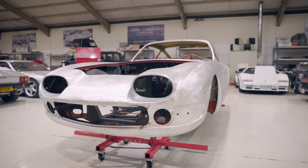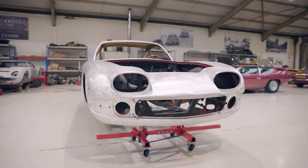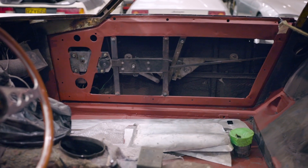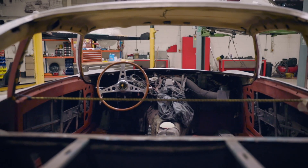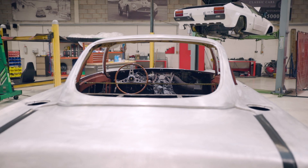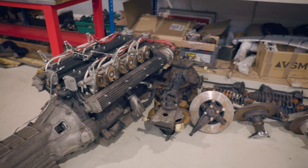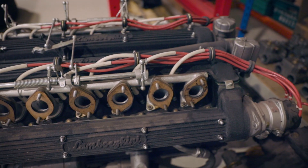Great care has been taken not only with making these parts but also with their preservation going forward. Everything has been very carefully coated in anti-corrosive paint — called red lead in the old days, but more environmentally friendly now and none the less effective. So this car is actually going to be far better protected than it was when built in the 1960s, to ensure it has a legacy spanning several decades to come. The suspension and all the running gear has been taken off the car and we're going to refurbish that as well.